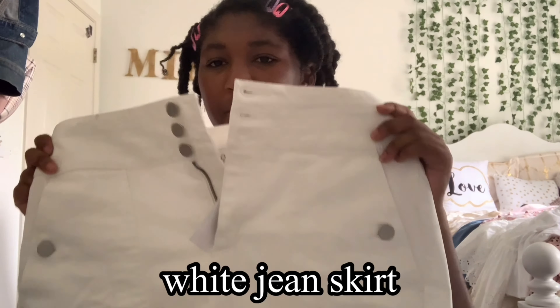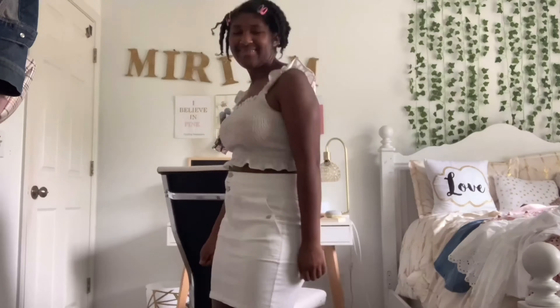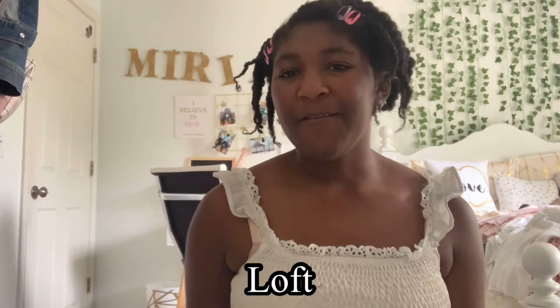The other one is a really simple white jean skirt. There are some little buttons on the front with a zipper, and some on the pockets as well. Not so much to say about this one — it's really simple. I do really like it though, and I think it's important that everyone just have a simple plain white jean skirt. That is it for Loft.